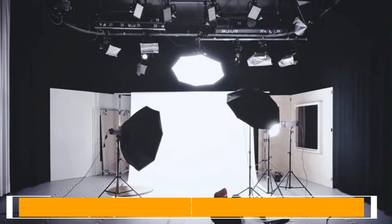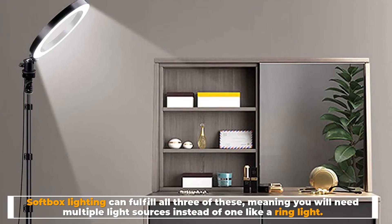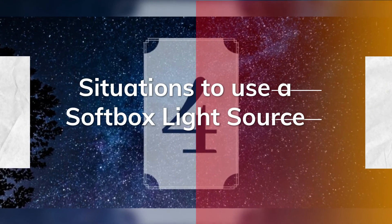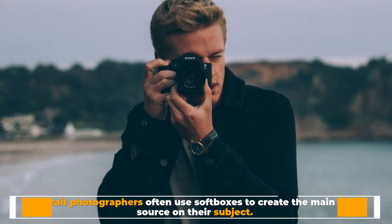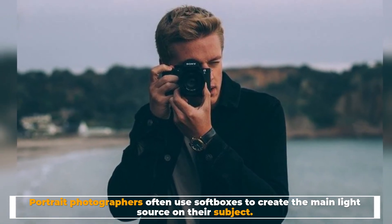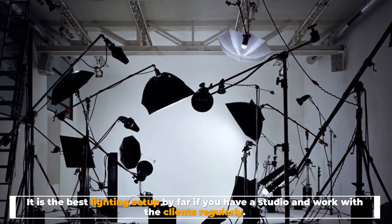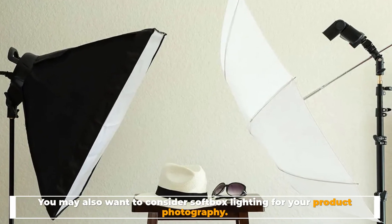Softbox lighting can fulfill all three of these, meaning you will need multiple light sources instead of just one like a ring light. Portrait photographers often use softboxes to create the main light source on their subject. It is the best lighting setup by far if you have a studio and work with clients regularly. You may also want to consider softbox lighting for your product photography.